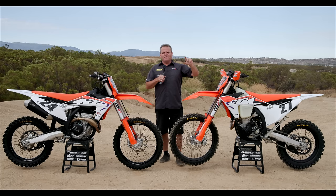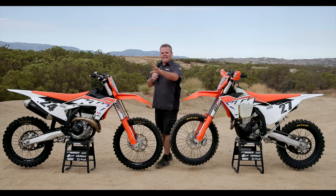Hey, Jay Clark here, Dirt Bike TV. Today we've got a real treat — two 2023 KTMs. We've got the 350 XCF right here and the 350 SXF.